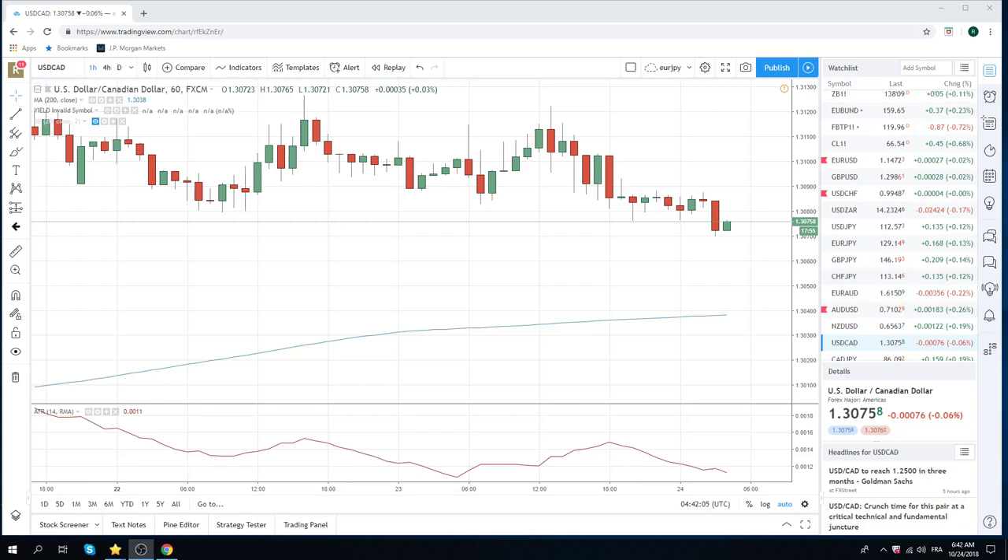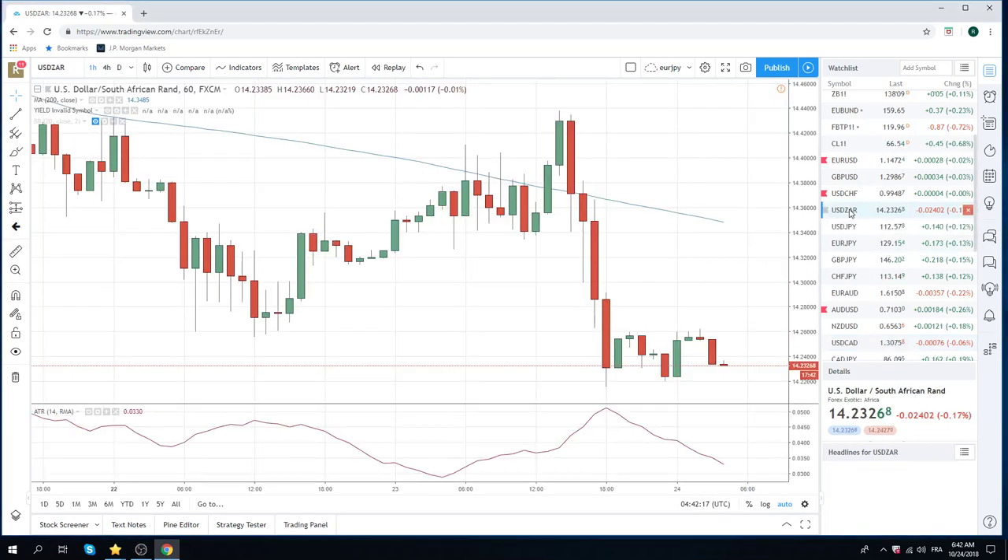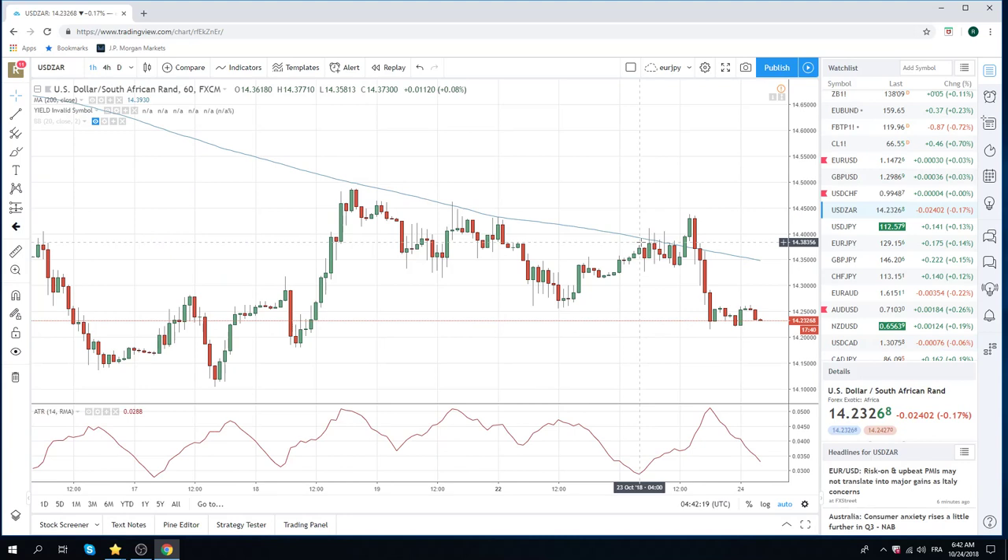Good morning, fans of Privateer FX. Coming at you Wednesday, 24 August. BOC today and our famous budget from South Africa today.